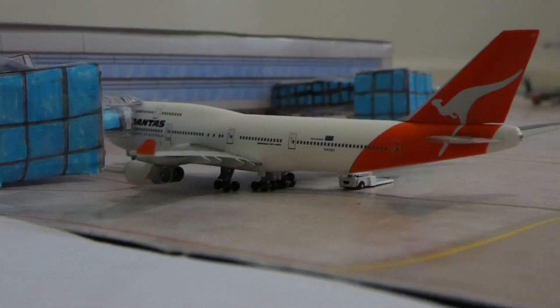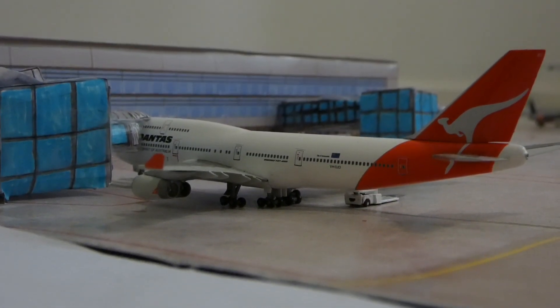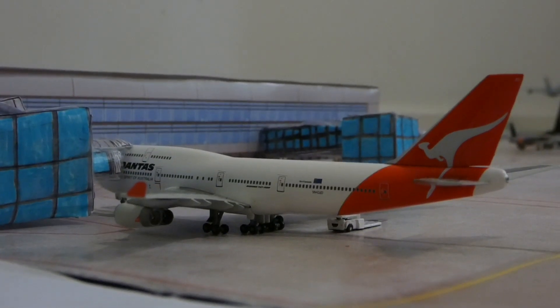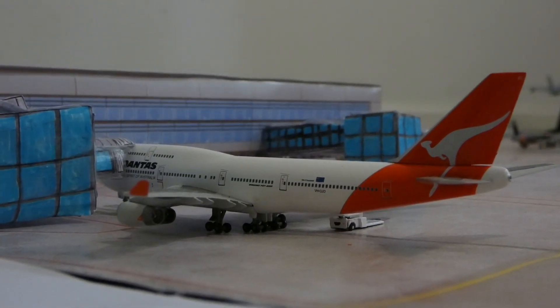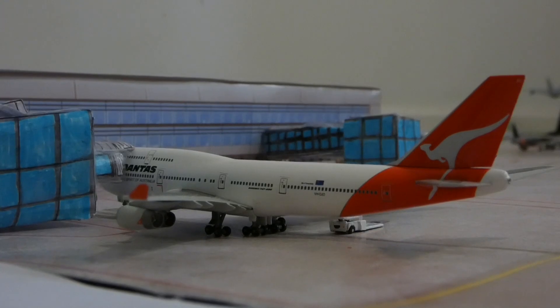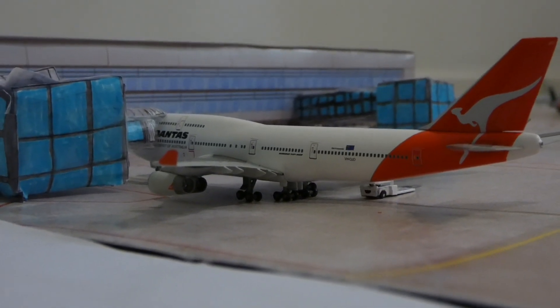There will be another update of this airport in about a month, probably sooner, because I don't have all of my models in the mail yet, only a couple. So this update I will do again in about a month or under, and then I'll also do another Adelaide Airport update between then as well. So we'll get into this update.